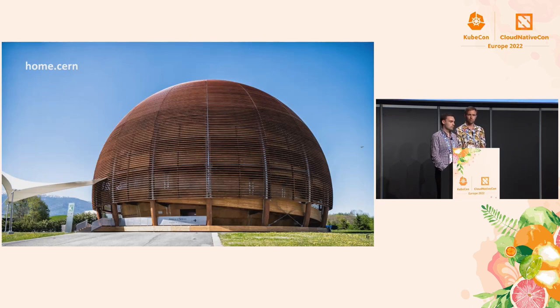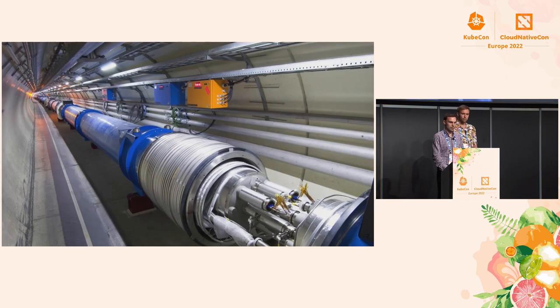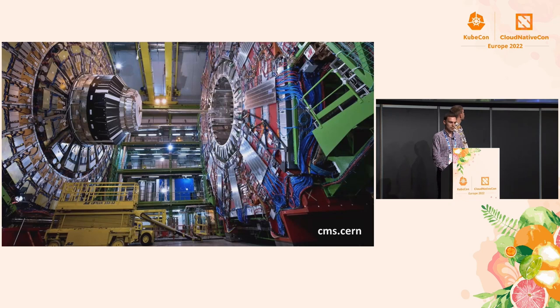Here we can see our globe, the exhibition building at CERN. Here is an illustration of the LHC magnets, and here we can see the CMS experiment and the magnitude of the experiment.